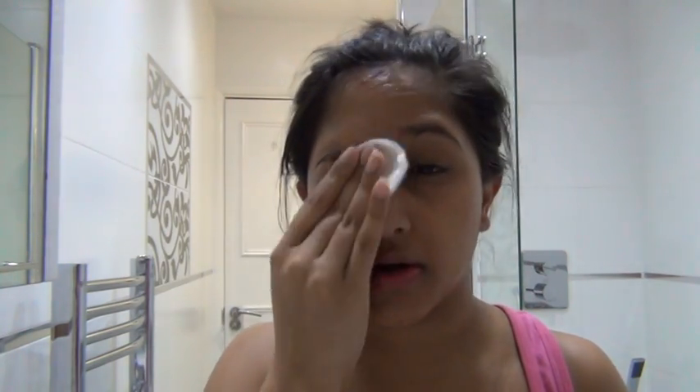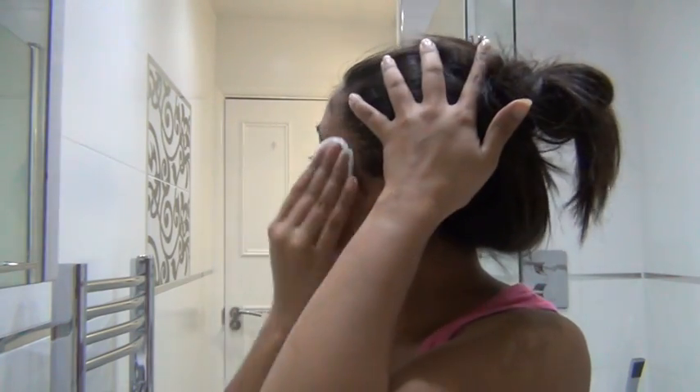Then you want to tone. So you take one of these and one of these. I'm using the Seaweeds Clarifying Toner by The Body Shop for combination to oily skin. This will just help tighten my pores and remove any last traces of oil from my skin before I moisturise. You can see some of my lipstick coming off. I'm not tugging very hard, just swiping this across. Then once that's dry I'll go in with my moisturiser.